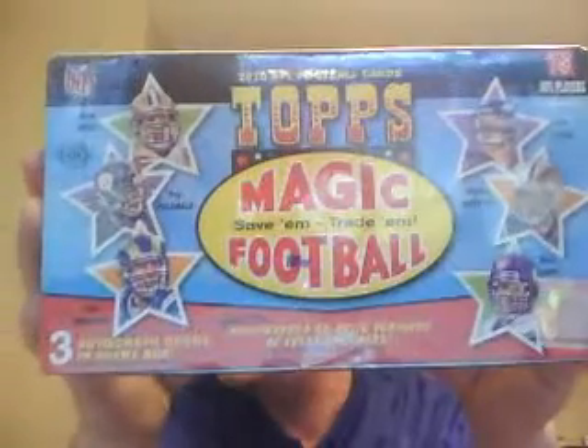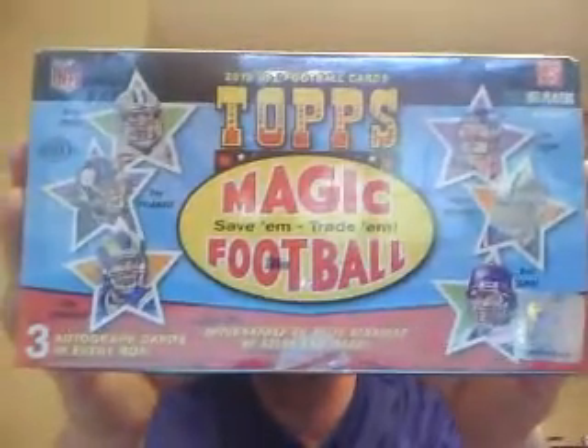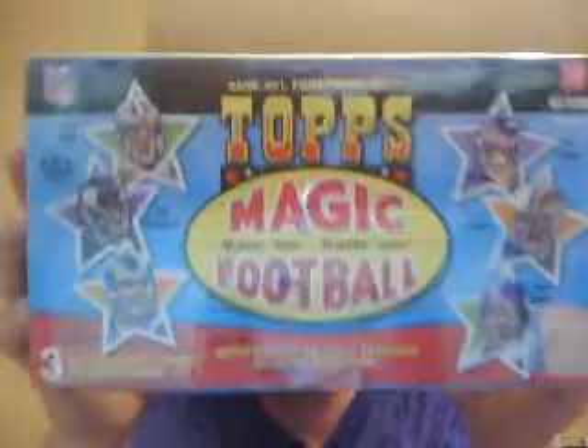This is Topps Magic. It is going to be $16 a spot and that will get you 4 teams in the draft break. This stuff can produce, so we'll see if Dr. JD is right.